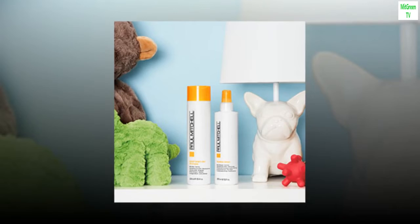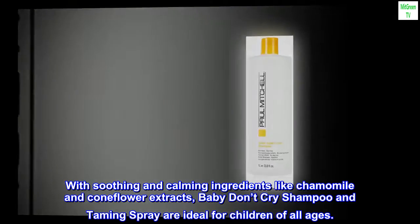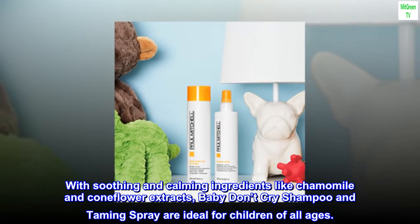Beautifully playful Paul Mitchell Kids products gently cleanse and detangle hair. With soothing and calming ingredients like chamomile and coneflower extracts, Baby Don't Cry shampoo and taming spray are ideal for children of all ages.